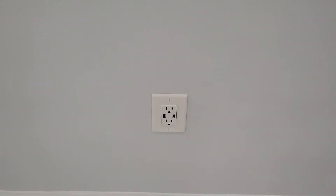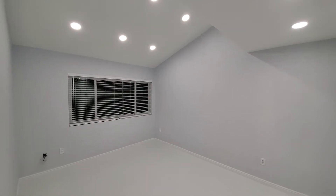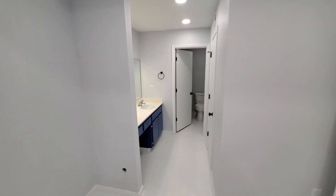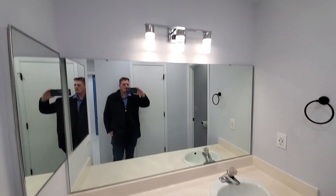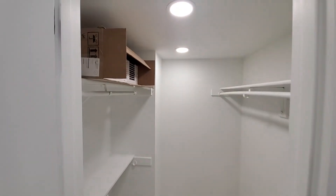In all the bedrooms we put USB outlets where you might put a bed, to help charge your phones and that type of thing. This is the master — you got a partial vault there. And then you have your vanity and a pretty good size closet.